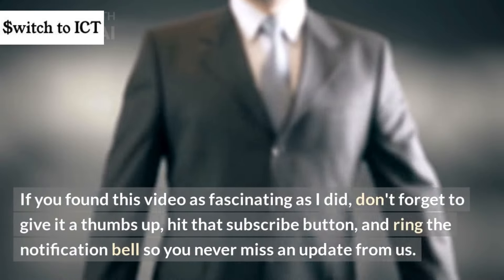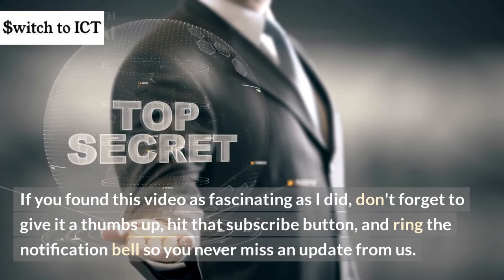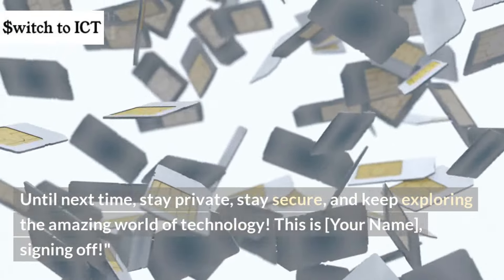If you found this video as fascinating as I did, don't forget to give it a thumbs up, hit that subscribe button, and ring the notification bell so you never miss an update from us. Until next time, stay private, stay secure, and keep exploring the amazing world of technology.